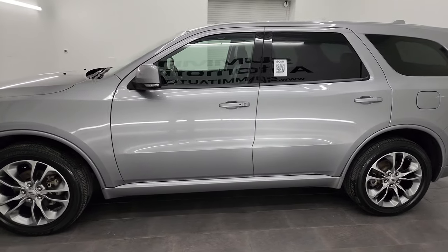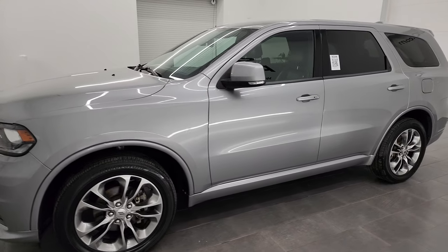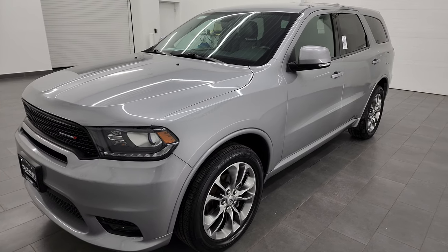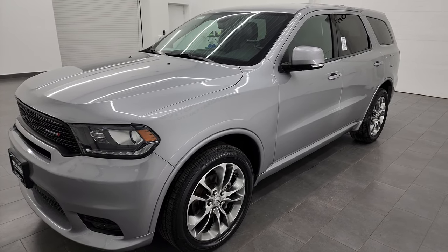This 2019 Dodge Durango has a 3.6 liter Pentastar V6 engine that puts out 295 horsepower. It's paired up with the eight-speed automatic transmission.